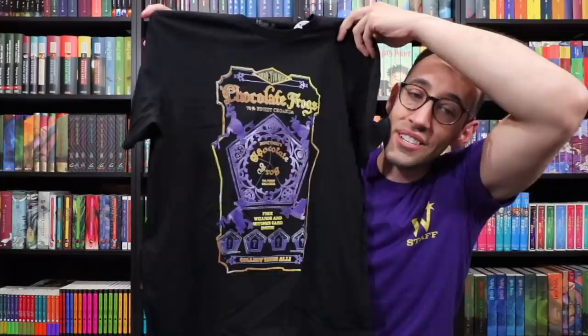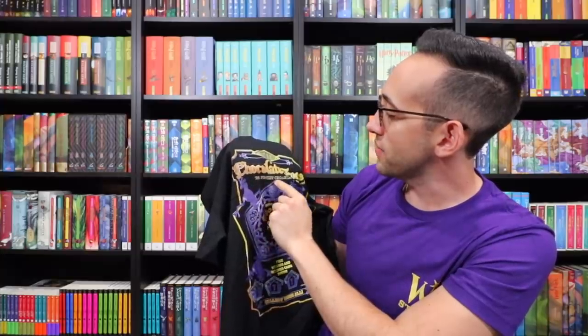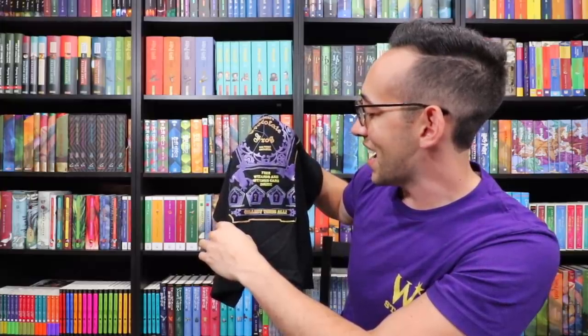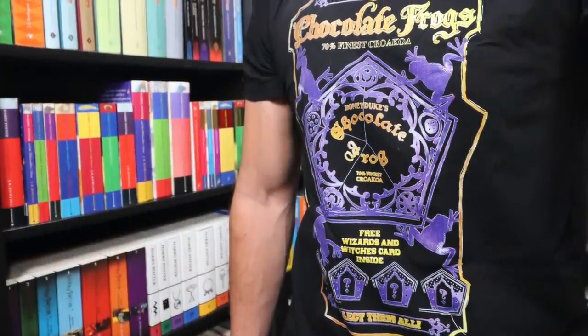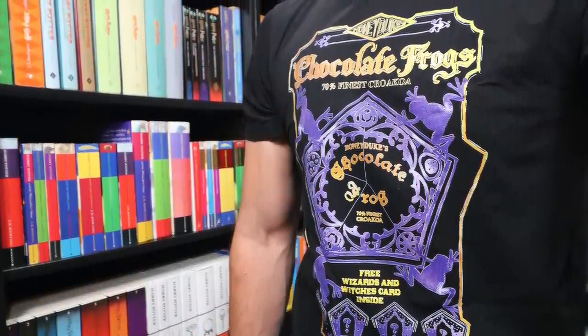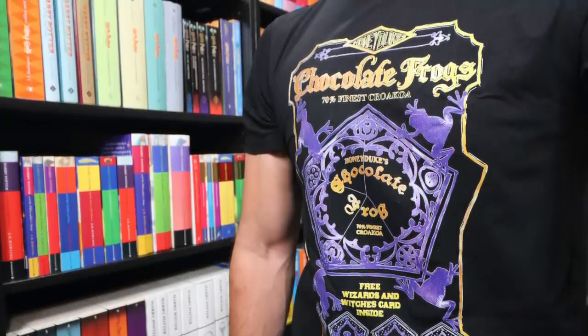The last shirt in this unboxing is a chocolate frog advertisement. At the top it says 'Honeydukes chocolate frogs — 70% finest crocoa,' like croak, like frog. And at the bottom it says 'Free wizards and witches card inside — collect them all.' Once again a fantastic looking shirt that's going to be perfect for Wizarding World of Harry Potter. I'm going to wear the chocolate frog shirt — I love the placement of the artwork, right below your clavicle. I'll be taking pictures in front of Honeydukes with this shirt.